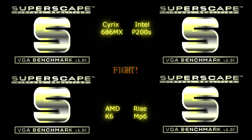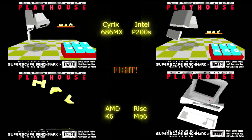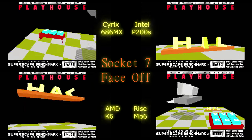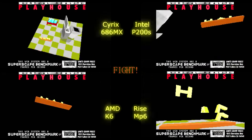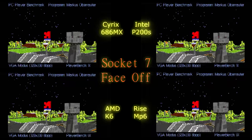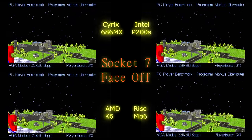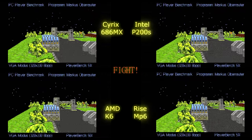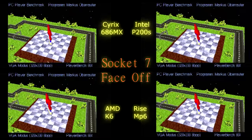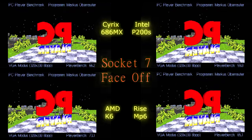In Superscape, the Cyrix processor dominates everyone: 272 frames per second, while the K6 is 235. The Rise MP6 and Intel are basically the same, separated by only three frames per second. Superscape apparently really loves Cyrix processors, which is hard to explain given that AMD and Cyrix had similar integer performance and Rise MP6 beat Cyrix all over the place in integer benchmarks. In the PC Player benchmark, Intel is the slowest at 59 FPS. The K6 actually wins at 73.1, the Cyrix scores 66.2, and the Rise MP6 scores 65.1.